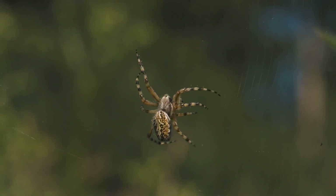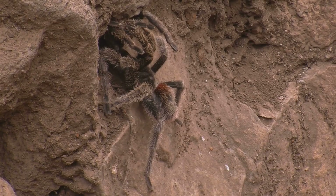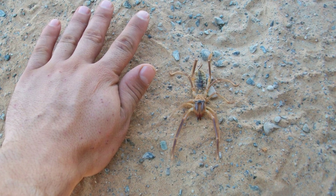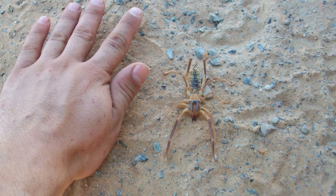Deep within the caves of Laos, a creature lurks. It is a spider, but not like any you have seen before. This is the giant huntsman spider, the largest spider in the world by leg span. Imagine a spider with legs that can stretch over a foot long. That's the giant huntsman.